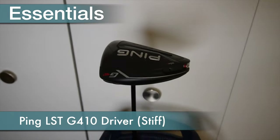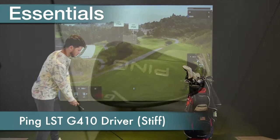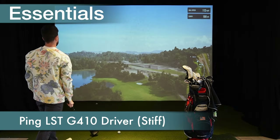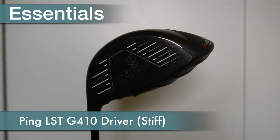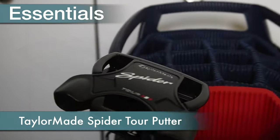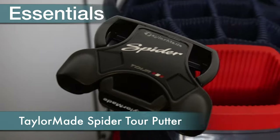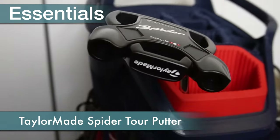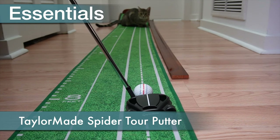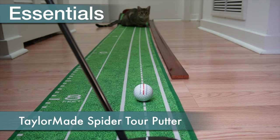My current driver is the Ping G410 LST with a stiff flex shaft. The LST version is to generate less spin and be more forgiving. The putter I use is the TaylorMade Spider X. I'm a fan of the weight distribution you get from mallet style putters, and this club feels good on contact even when I don't strike the ball perfectly.